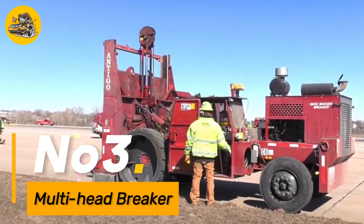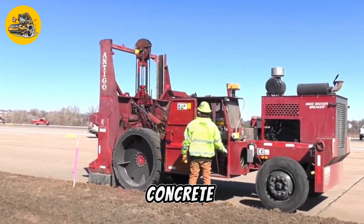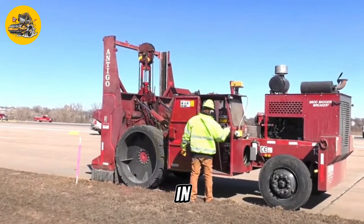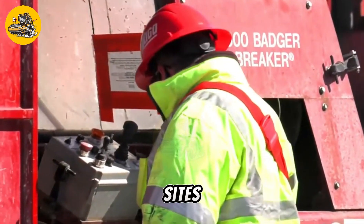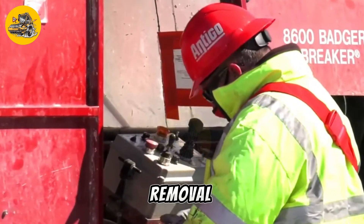Number three: the Multi-Head Breaker is a versatile attachment designed for breaking up concrete, rock, and other hard materials. It is commonly used in construction, demolition, and excavation projects to remove old structures, prepare sites for new construction, and break up large rocks for easier removal.